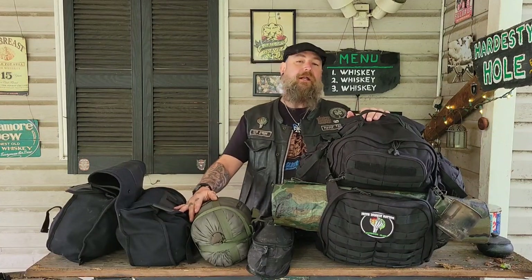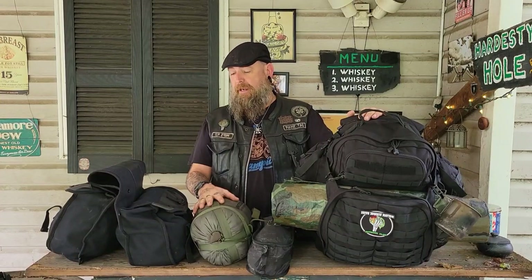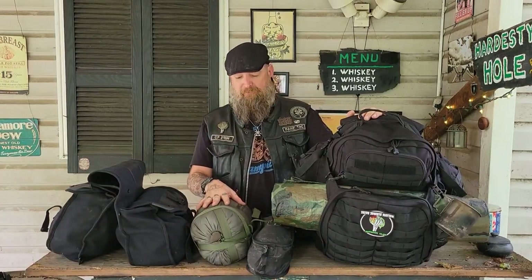Hello everyone, Leo with the Irish Zombie Nation, thanks for joining me for this video. This video is going to be about all the stuff I have up here on the bar right now. I just got back from an epic motorcycle camping trip this past weekend with Scotty and DJ. It was Scotty's last ride for a while because he's moving to Florida, so we had to get one more in on our bikes.